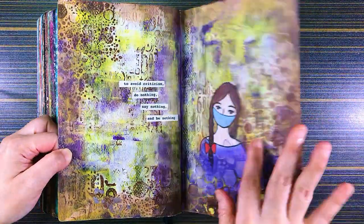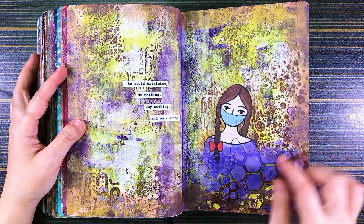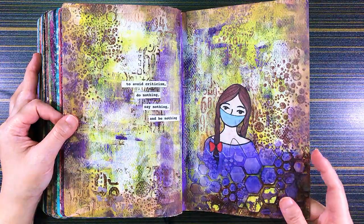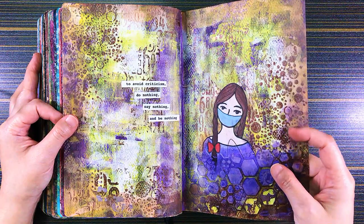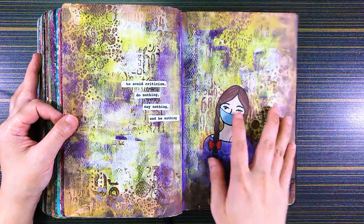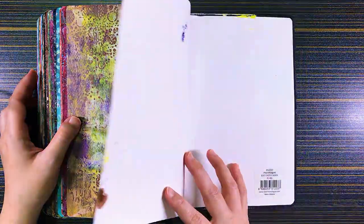So this is my last spread in this journal — some coronavirus-inspired tape with a girl wearing a mask. I printed this using recycled paper, so it's a lot of stamping. I used just a simple stencil for this modeling paste. Quite like the color combination. Yeah, so — to avoid criticism, do nothing, say nothing, and be nothing. And have no life.